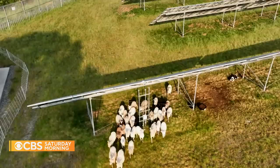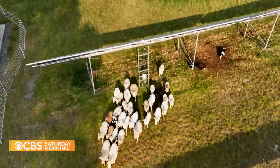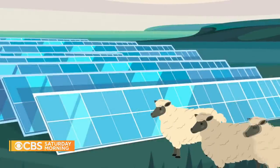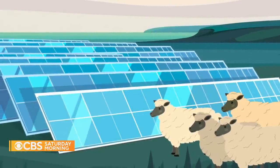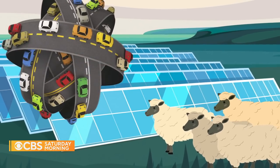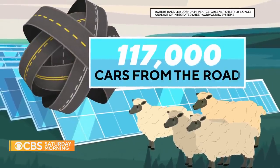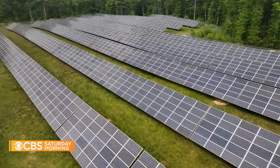Time and money. There's also the environmental impact. According to a recent study, if all sheep in the U.S. were shifted to agri-solar farms, the reduction in carbon emissions would be the same as removing 117,000 cars from the road.